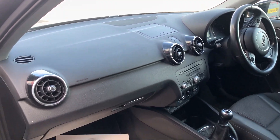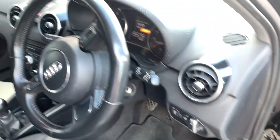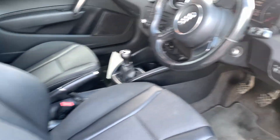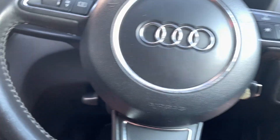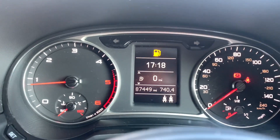Electric windows to the front, zero pounds tax rating for the new. Multifunction steering wheel, large LCD screen with Bluetooth, and nice mileage for the age.